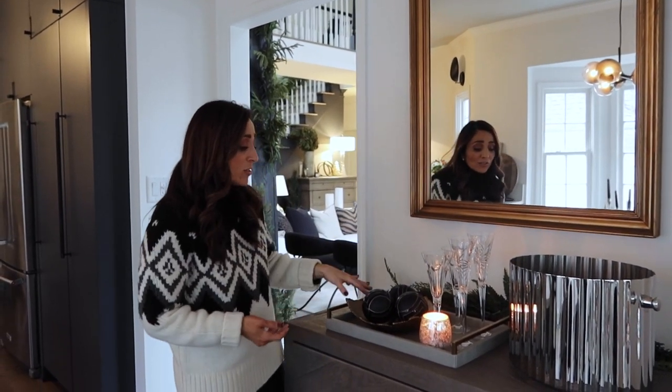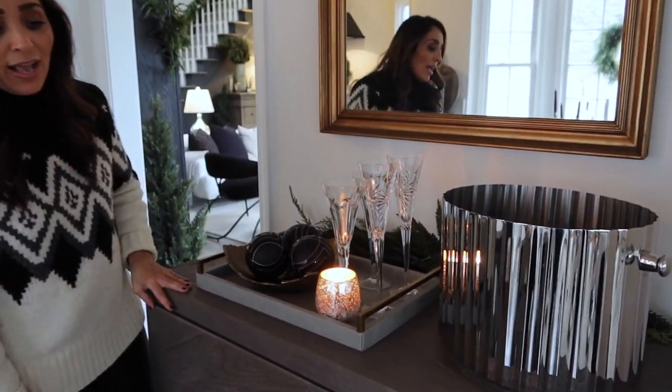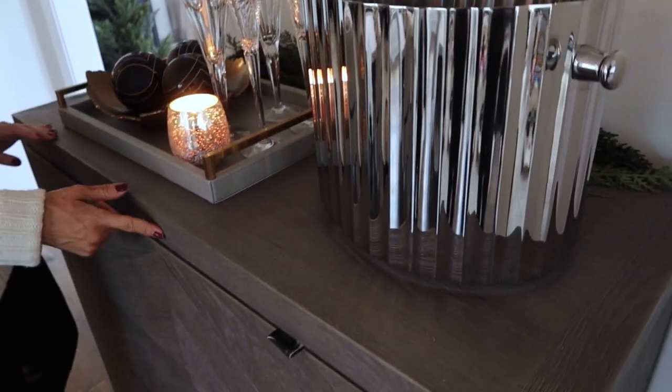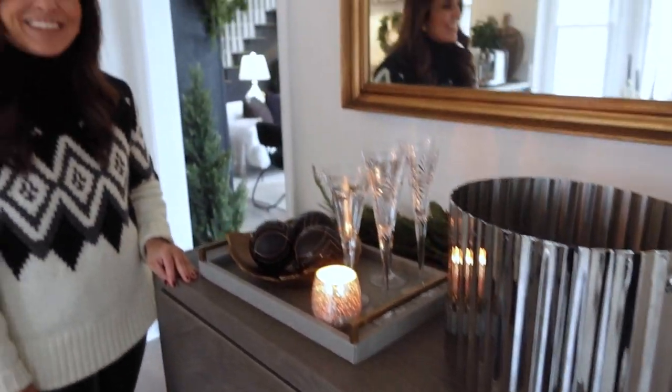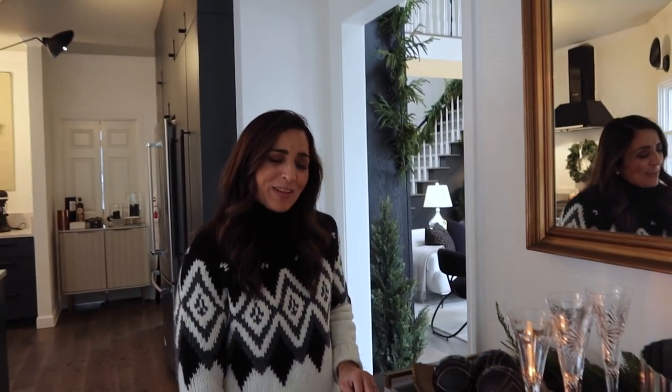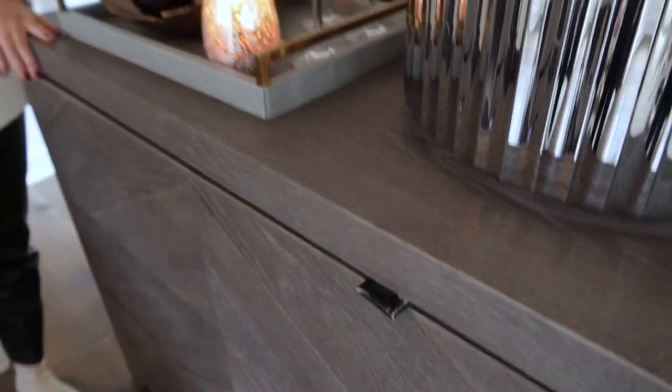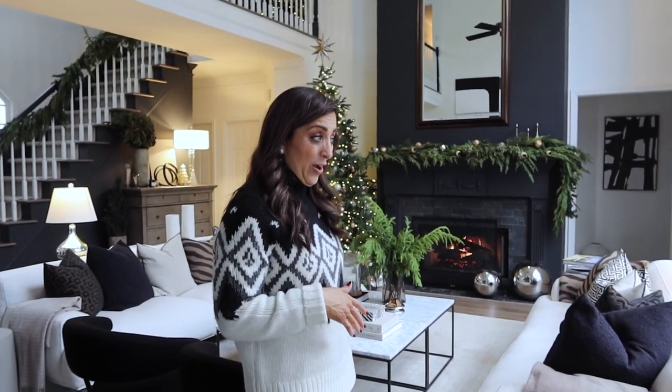There's a little candle and some ornaments sitting out. We bought this piece at the RH outlet and I have it rigged at the moment because the drawer keeps opening — still have to figure out how to fix that. But we do a lot of entertaining here as well. This is our main living space.